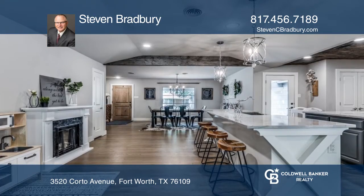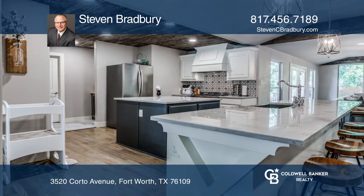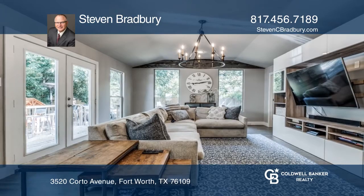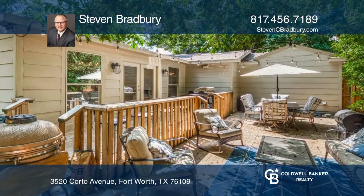When you enter the home, you have a large dining area. Past the dining room is an open area of living space and a kitchen with a large island. The formal living space has abundant natural light and views of the yard and deck.